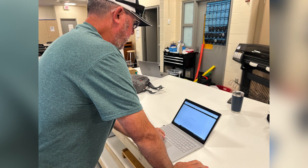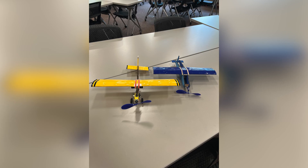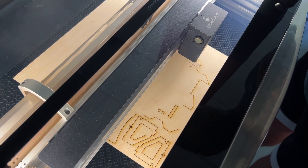My Project Lead the Way teacher is working on a project now where he's trying to design a small airplane, and they will use the Glowforge to help cut the parts that he is designing.